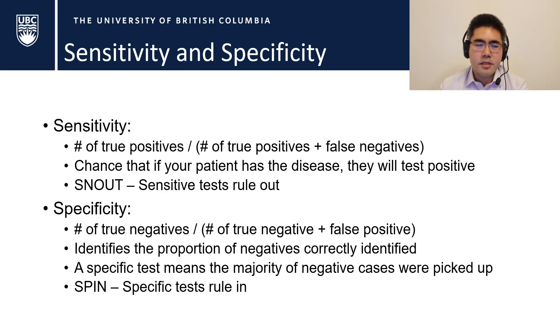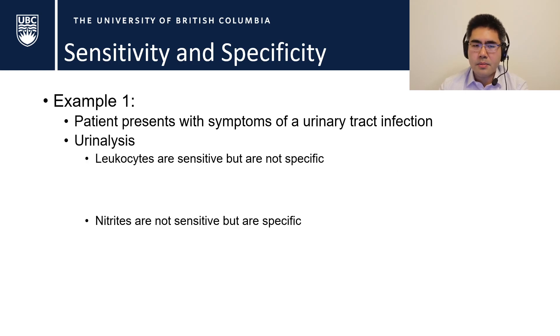Specificity, on the other hand, is the number of true negatives divided by the number of true negatives and false positives. It identifies the proportion of people without disease who are correctly identified as negative. A specific test means the majority of negative cases were picked up, and we use the acronym SpPin: specific tests rule in.